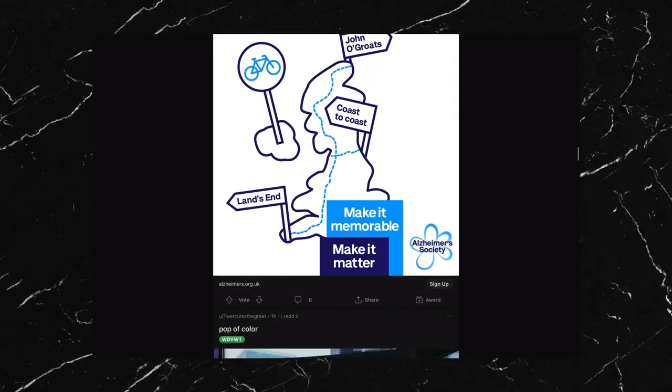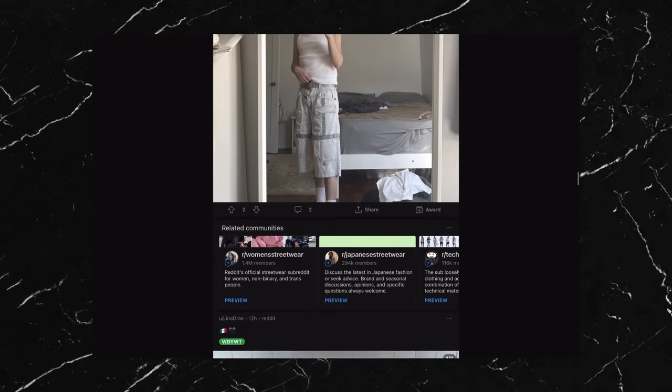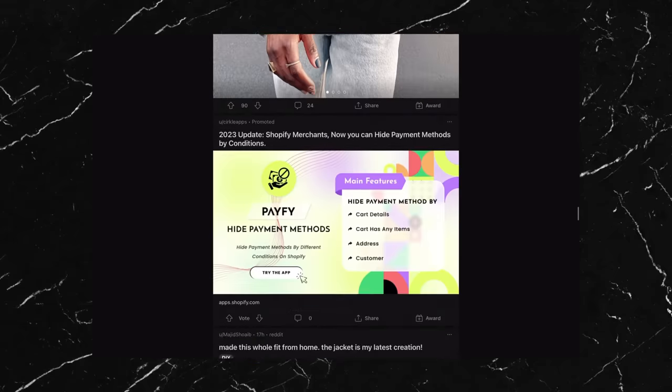I'm always browsing around for fashion inspiration and I find that one of the best places to go for that is r/streetwear on Reddit. I like it because it's mostly just filled with normal people showing off their fit pics and sometimes looking for advice. So in today's video I'm going to pick out some of the highest rated outfits or just outfits that caught my eye.